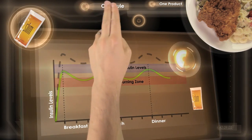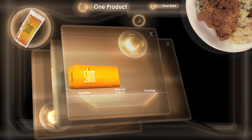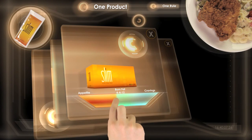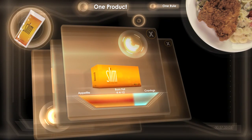BIOS Life Slim is the difference for living the 4-4-12 rule. BIOS Life Slim reduces your appetite during meals and eliminates the cravings you feel between meals, making it possible to live 4-4-12 and burn fat.